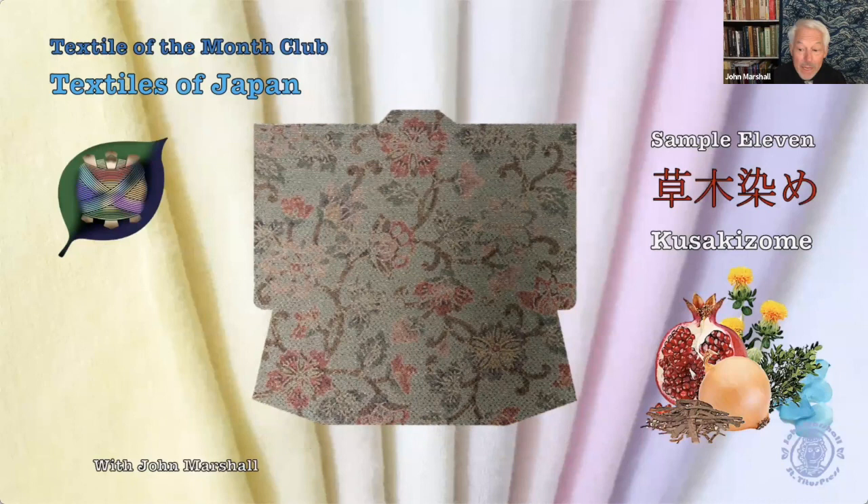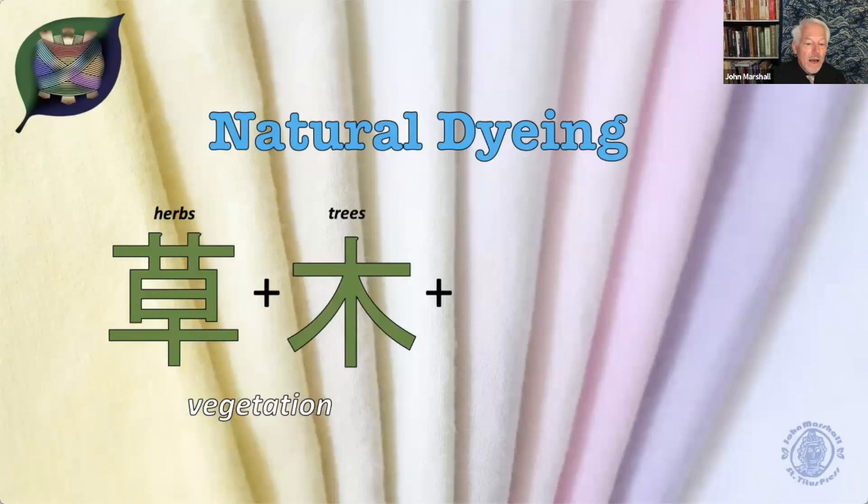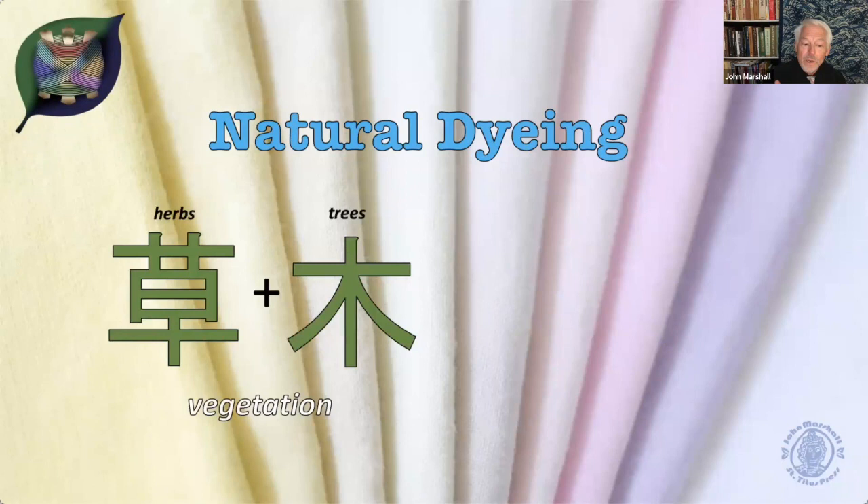Welcome to the 11th installment of Textile of the Month Club, Textiles of Japan. Today we'll be talking about kusakizome, or natural dyes of Japan. The term kusakizome: kusa means herb or plant or grass, ki means tree or shrub, and zome means to stain or to dye something. So combined, kusakizome means natural dyeing.